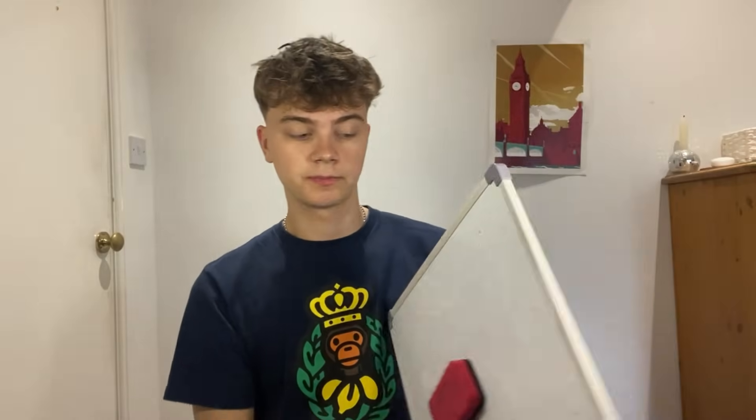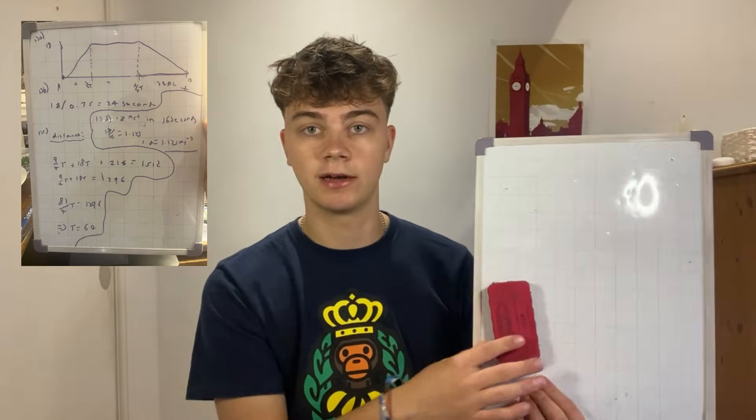And finally, you absolutely need a whiteboard. This will save you so much paper. You can do so many questions and it's portable. The amount of maths I've done on this whiteboard is crazy. It allows you to draw diagrams easily, rub things out, and practice. Get a whiteboard — 100%. The link is going to be in the description. So that's all the main equipment that will actually help you get that A-star.